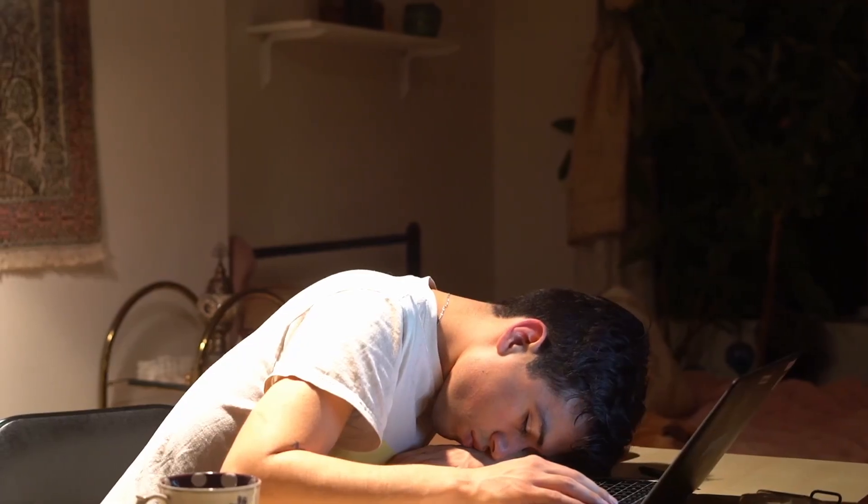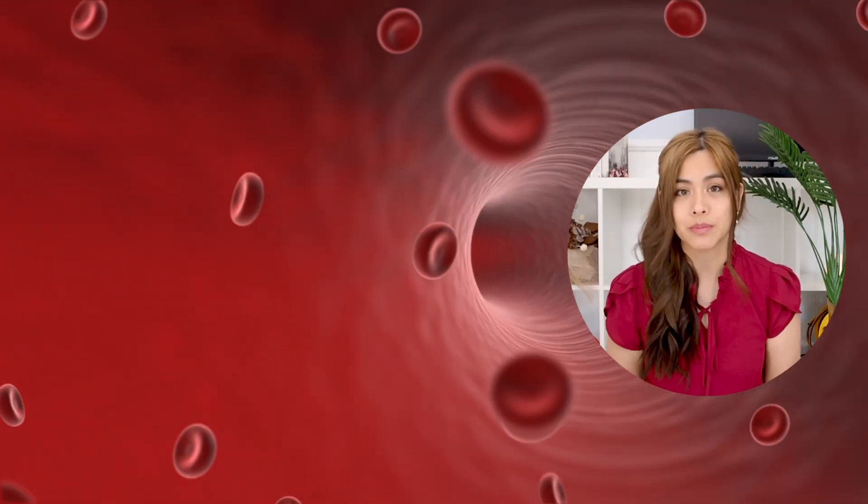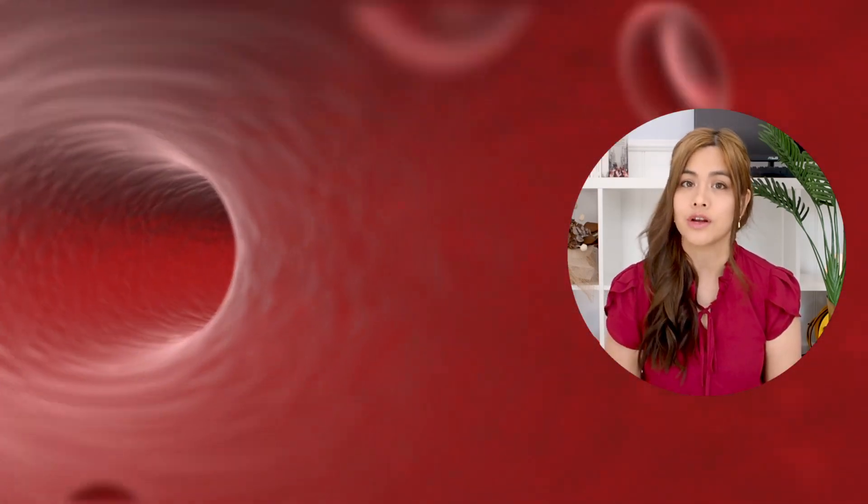When your body doesn't get enough iron from your diet, it first uses up the body's iron stores, so you may not get any symptoms initially. Then when your stores of iron are low you may start to feel tired. When your iron levels get really low, you get iron deficiency anemia — this is when you don't have enough healthy red blood cells to transport oxygen around the body.